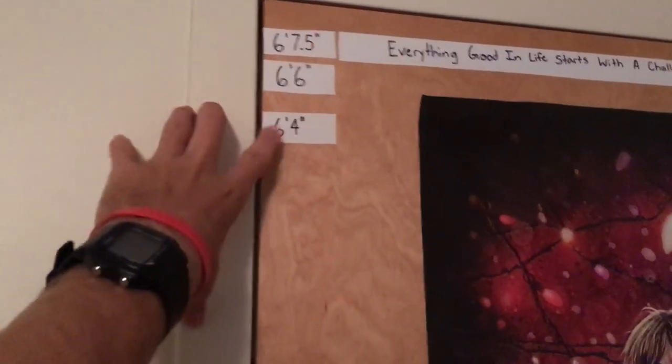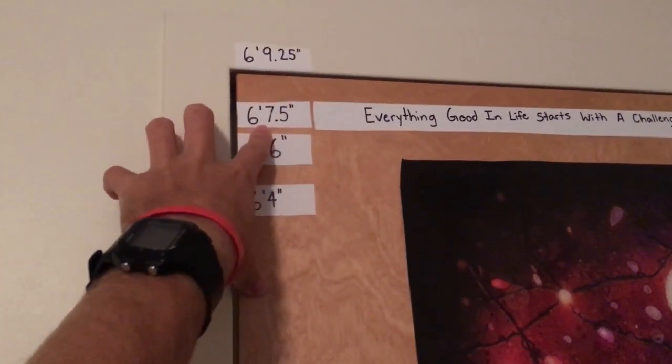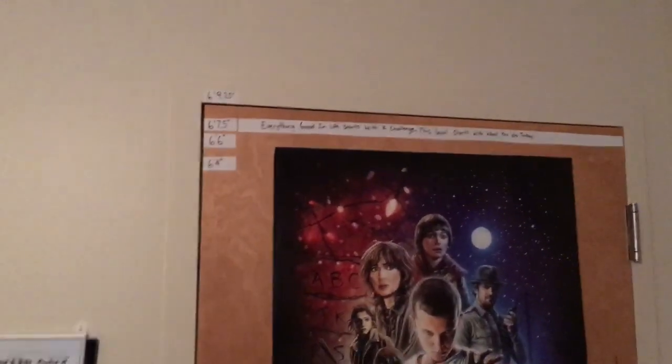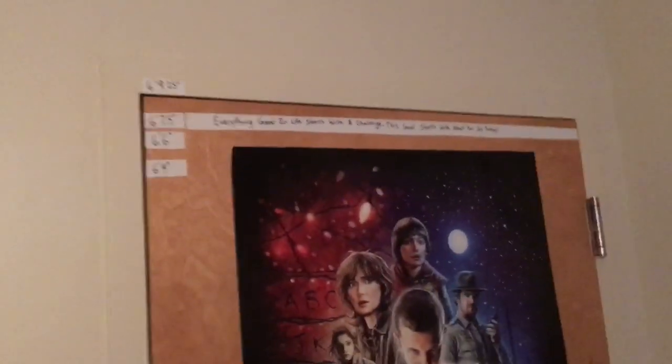Oh yeah, y'all check this out. So these marks — that was my season best last year, there's my PR, this is what won conference, and this is what will get me to the NCAA regionals. So you know, got to visualize my goals every time I see my door. You got to visualize it if you want it to become true. Got some motivation up there.